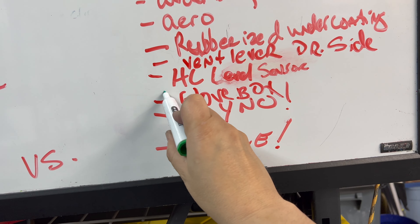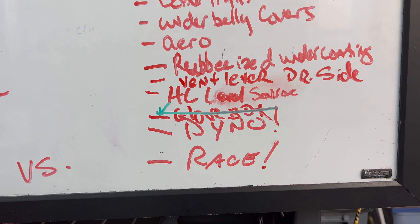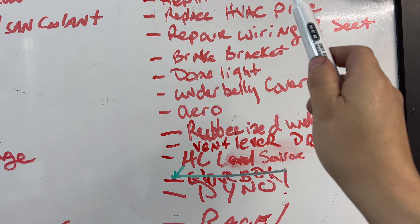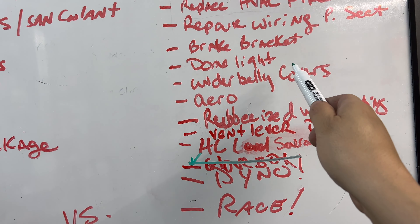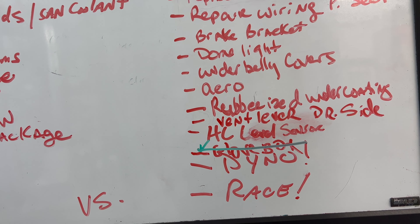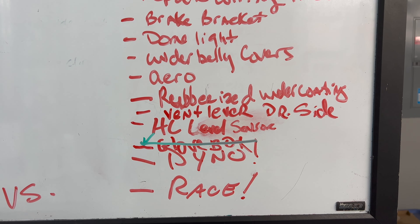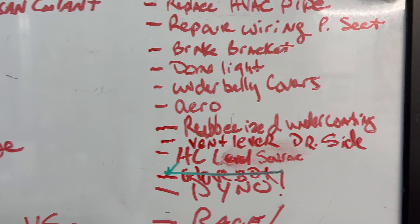Let's check that off the list — glovebox done. I've got the dome light to reorder; Porsche sent me the wrong piece. Next up: underbelly covers. But first, I need to spray the underside.